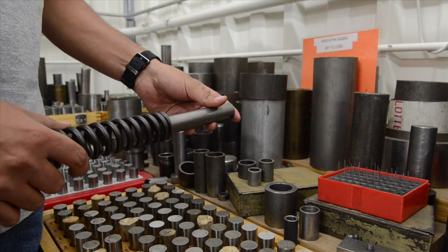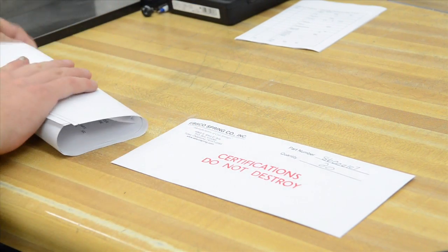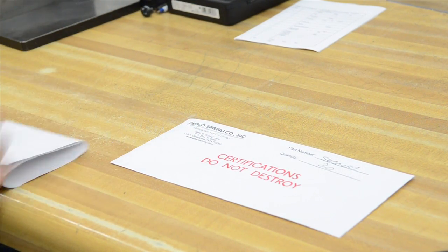After the springs have been checked, test reports are then printed and filed for any future reference. If certifications are required by the customer, copies are made to ship along with the parts traceable to that run lot.